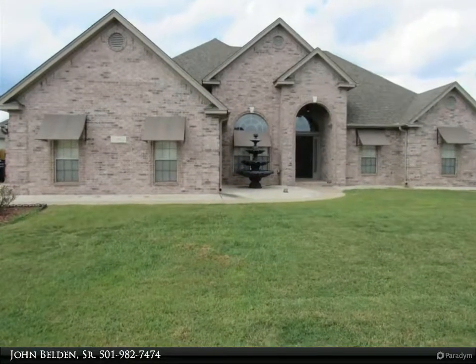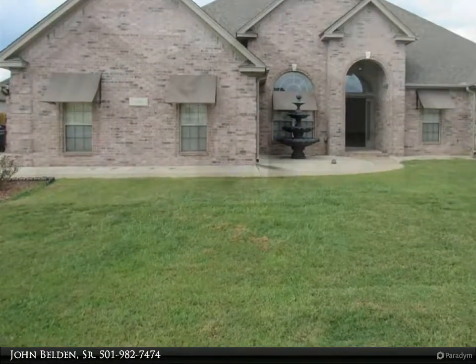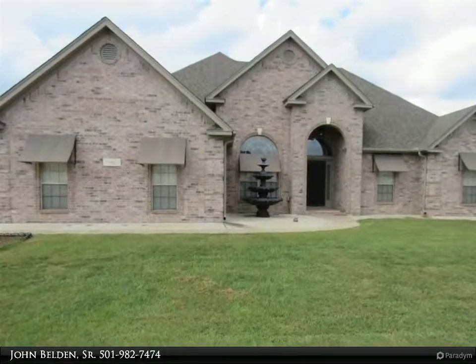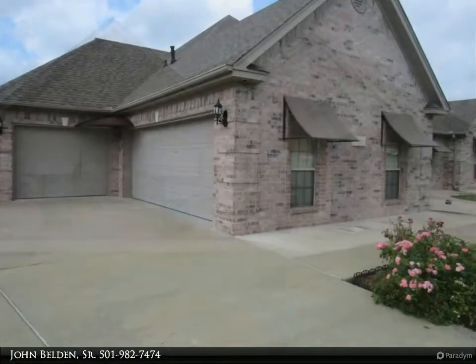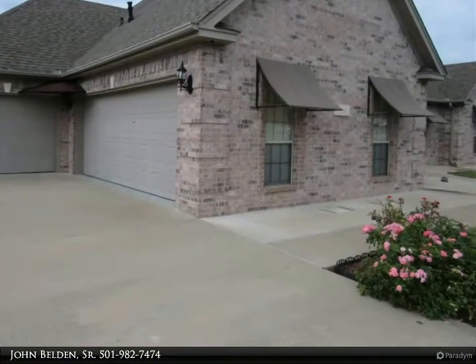Great home with many upgrades. Three patios outside overlooking the lake, beautiful iron screen doors, iron decorative bars on all windows, and awnings. Great fountain on the front porch. This home includes a French washer and dryer, with all appliances less than two years old.